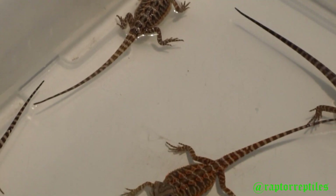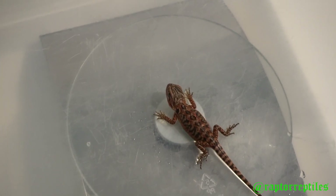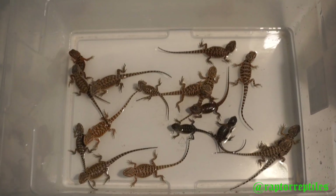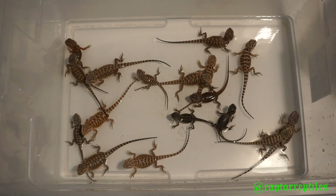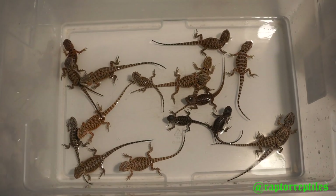Just let me know — you can reach me on my Instagram, that's probably the best way. After this I'll show you guys the second clutch; they're about a month younger, and we'll go from there. Alright guys, here's clutch number two — got 17 in here.